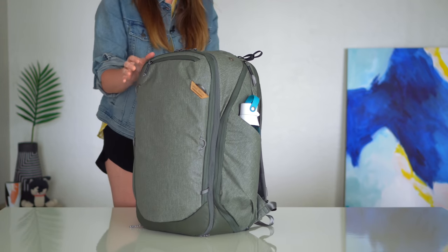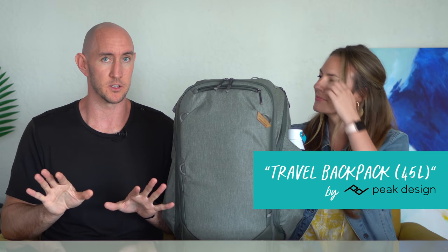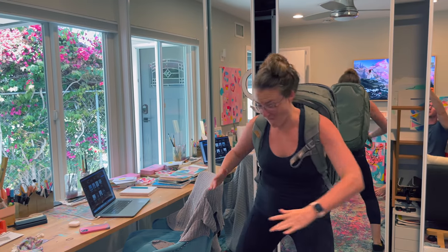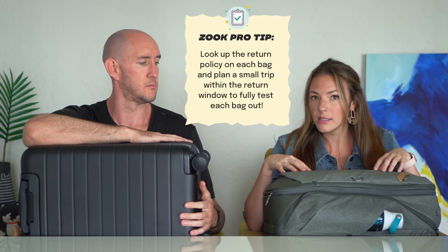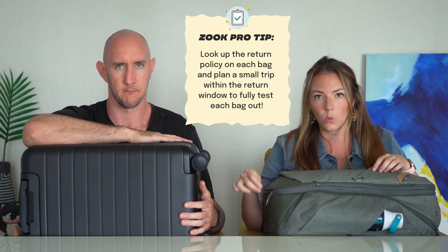For our secondary bag we opted for the Peak Design Travel Backpack, the 45-liter version. I've had a bunch of different travel backpacks over the years — they're all great — but this really is, as the name says, peak design. Jason was doing research and talking to me about bags and I was like 'I don't really care,' but the second this showed up in the mail and I explored all the nooks and crannies, I'm officially obsessed. Here's a quick Zook pro travel tip: we looked up the return policy on both bags — this was 30 days, this was 100 days — then we made sure to purchase them when we had a trip within the return window so we could fully test them out.